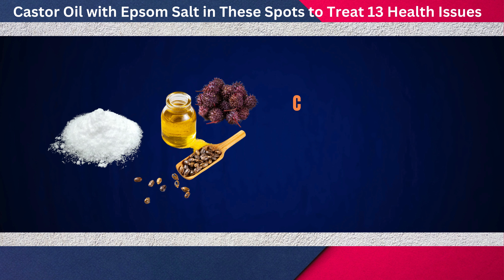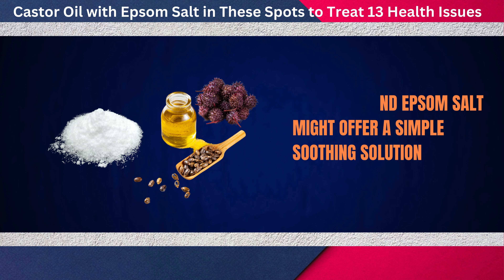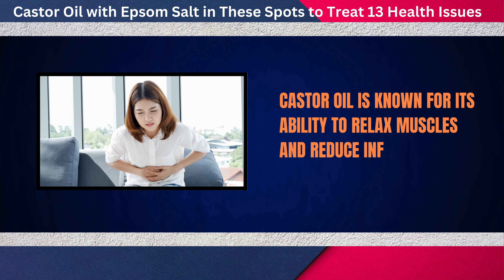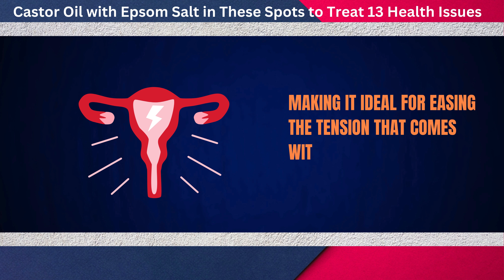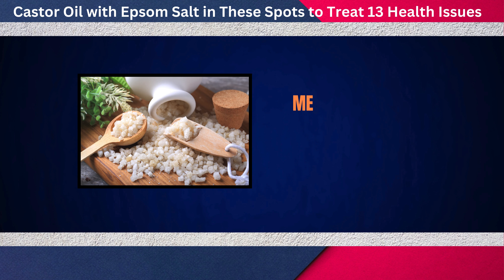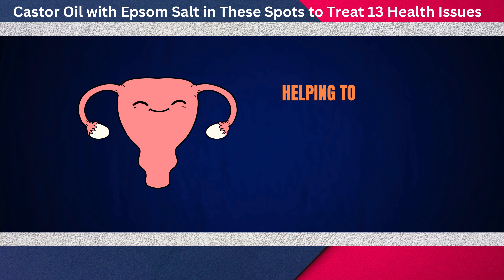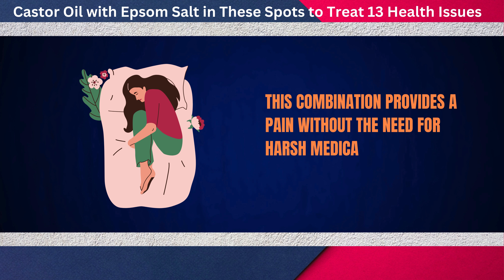If you're someone who experiences painful cramps, there's good news. Castor oil and Epsom salt might offer a simple, soothing solution. Castor oil is known for its ability to relax muscles and reduce inflammation, making it ideal for easing the tension that comes with menstrual cramps. Meanwhile, Epsom salt works as a muscle relaxant, helping to relieve the underlying muscle spasms, providing a gentle, comforting way to address the pain without harsh medications.